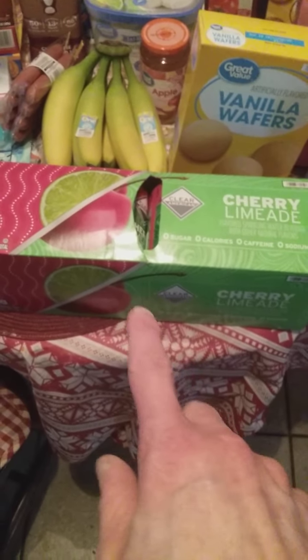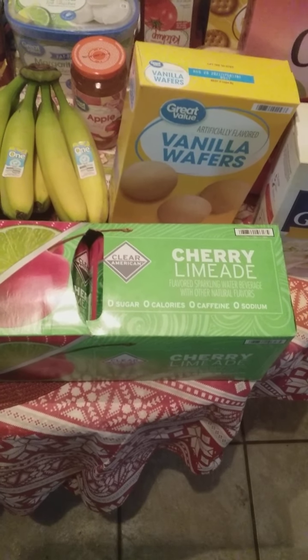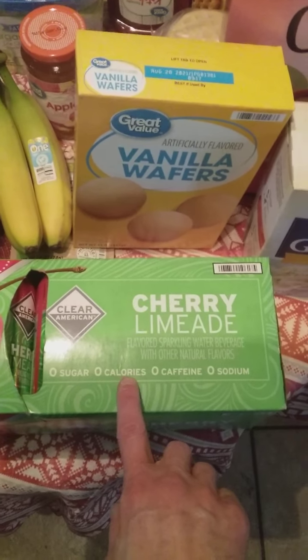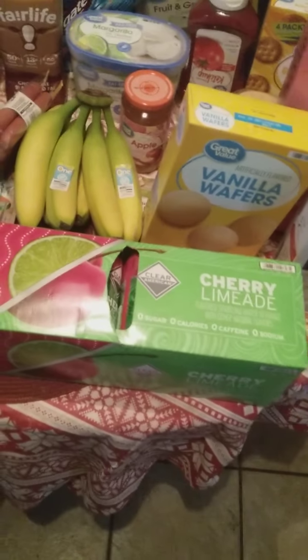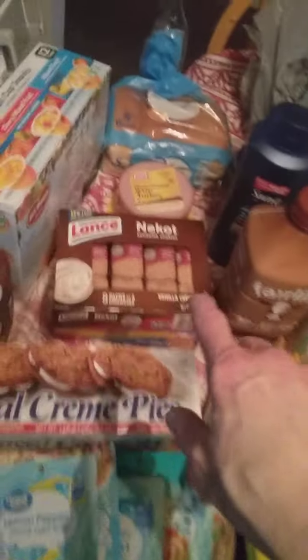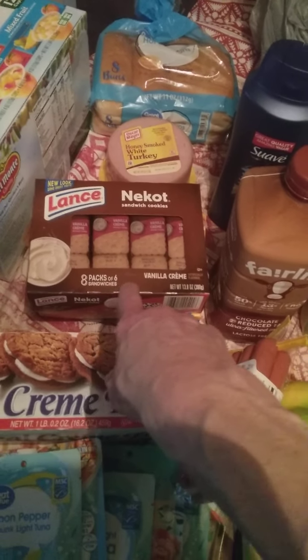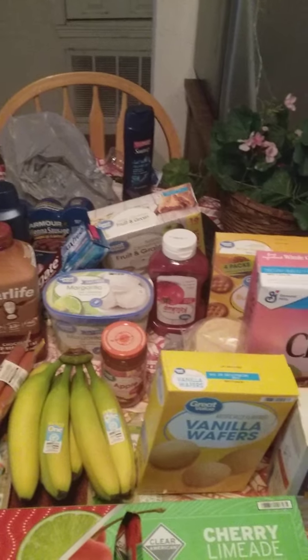I have these drinks — cherry lime — and that tastes real good. No caffeine, no sugar, no calories, no sodium. Those are real good. And I'll show you my bananas. Oatmeal cream pies. These are some little cookies right here, eight-pack sandwich-type cookies. But anyway guys, that's the haul.